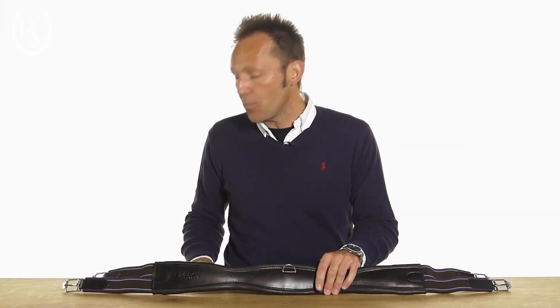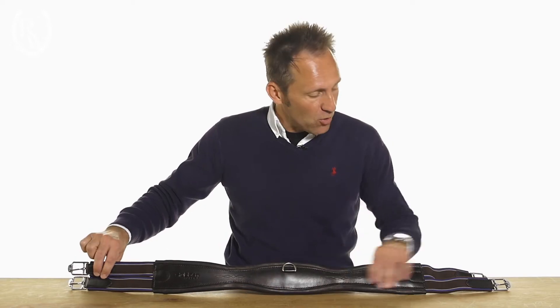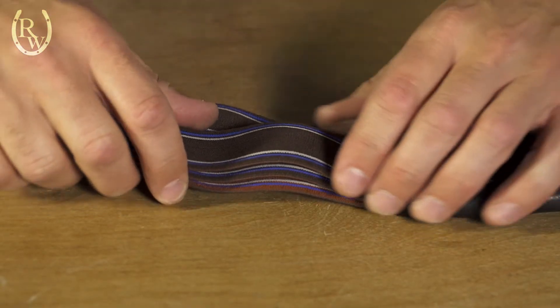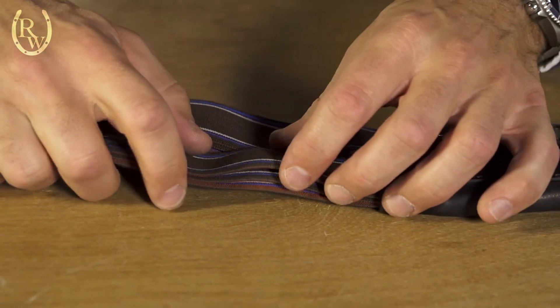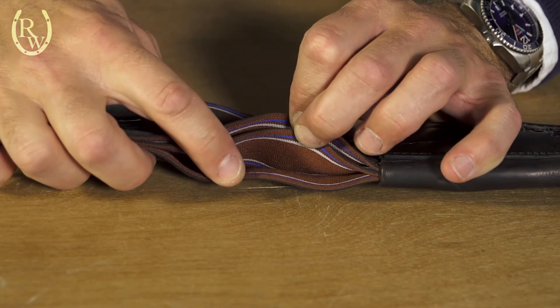Aside from being competitively priced, it offers elastic on both ends and those are, as you can see, triple elastic. Elastic we know over time will always end up stretching, but having these three layers will just make it last much longer and ensure durability.